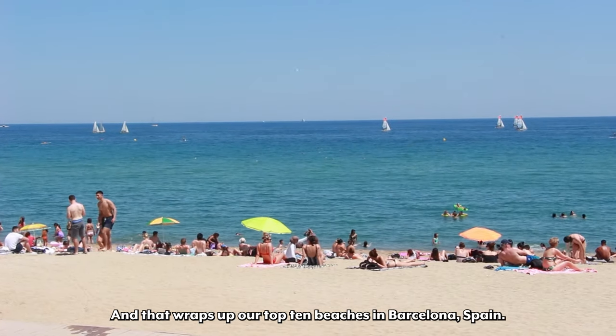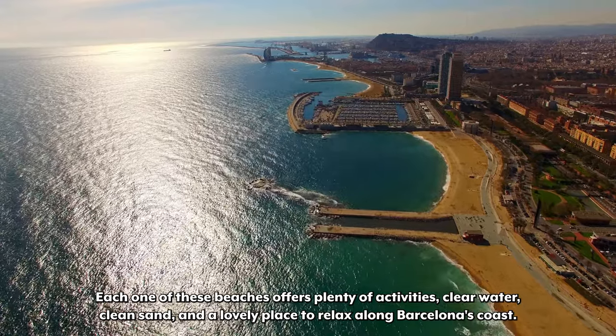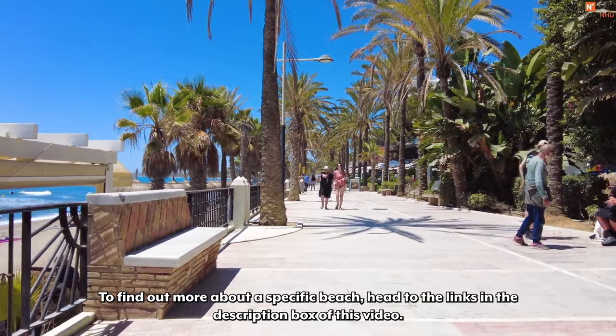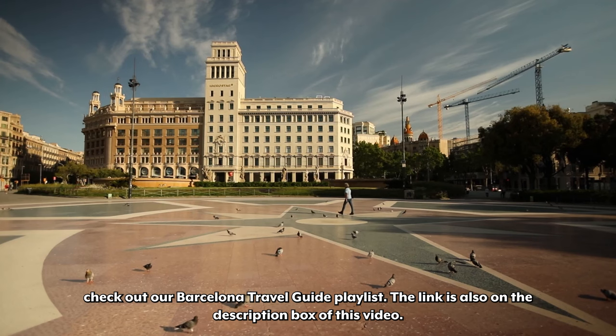And that wraps up our top 10 beaches in Barcelona, Spain. Each one of these beaches offers plenty of activities, clear water, clean sand, and a lovely place to relax along Barcelona's coast. To find out more about a specific beach, head to the links in the description box of this video. If you're traveling to Barcelona and need more travel advice like what to do or where to stay, check out our Barcelona travel guide playlist. The link is also in the description box of this video.